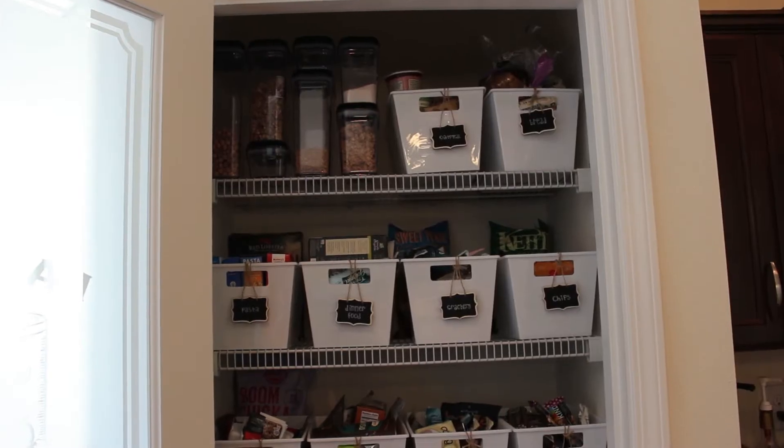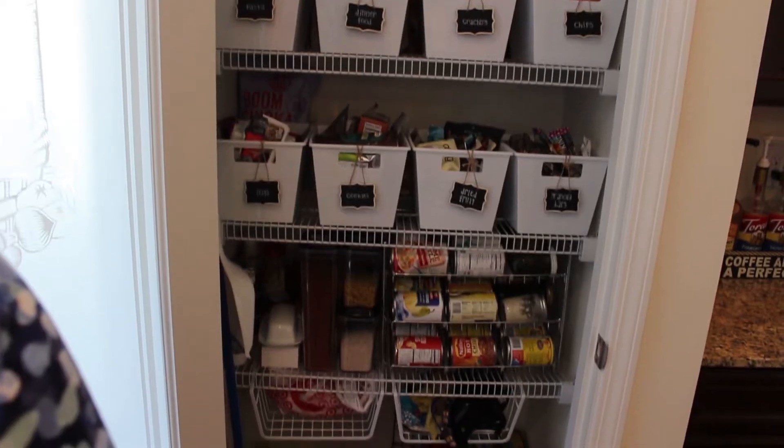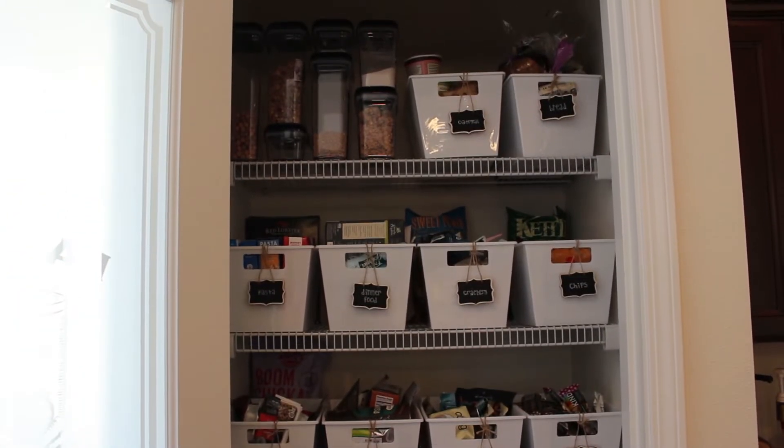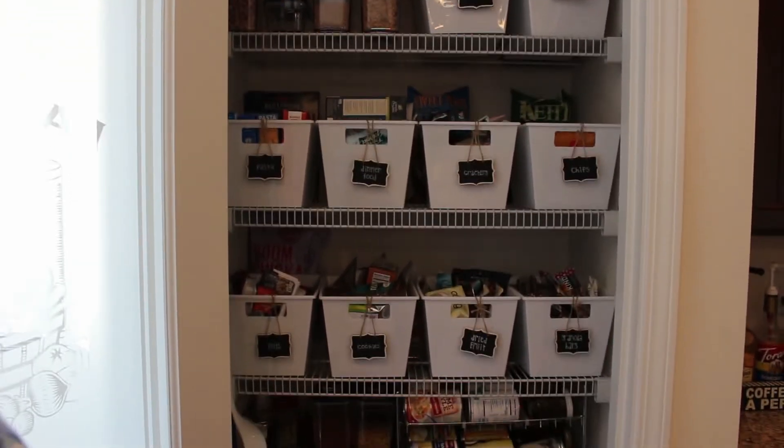I'll give you a quick overview. So here's my pantry — looks like that. I will go more in depth as to what is in each bin and on each shelf, but there's just the basic overview.